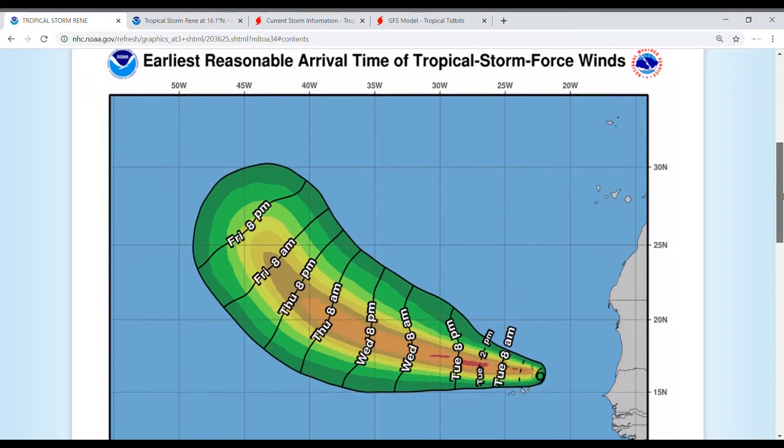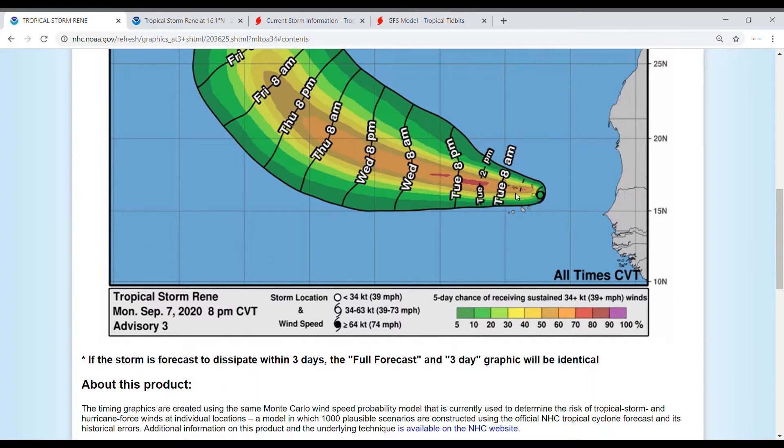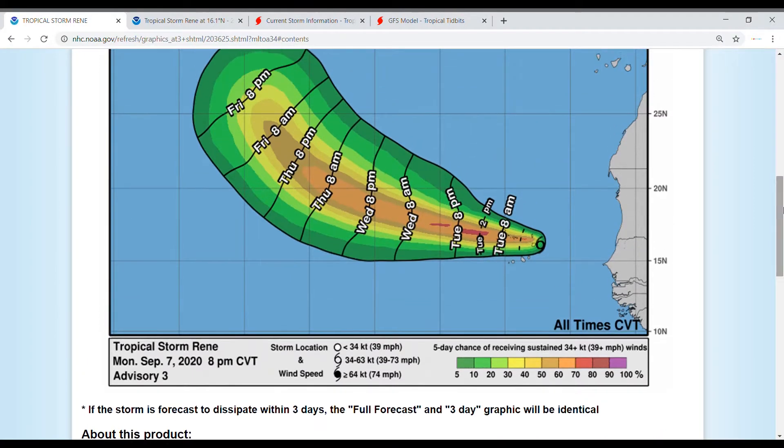Now let's move on to wind speed probabilities. With this storm, you have the highest chance of those tropical storm force winds between now and Wednesday 8 a.m. This could always change, as this is forecast to become a hurricane, but that is in the next three to five days.